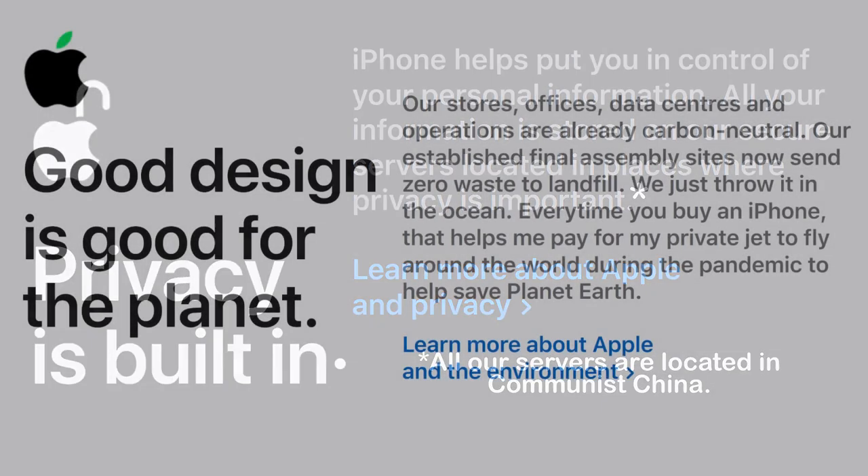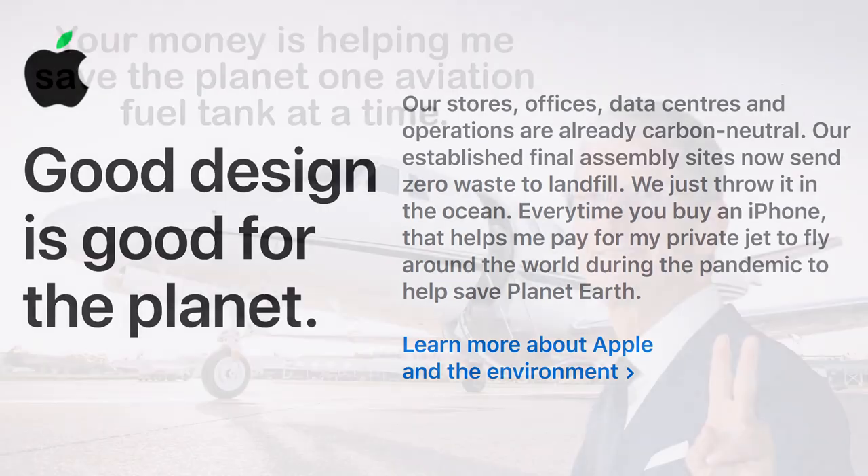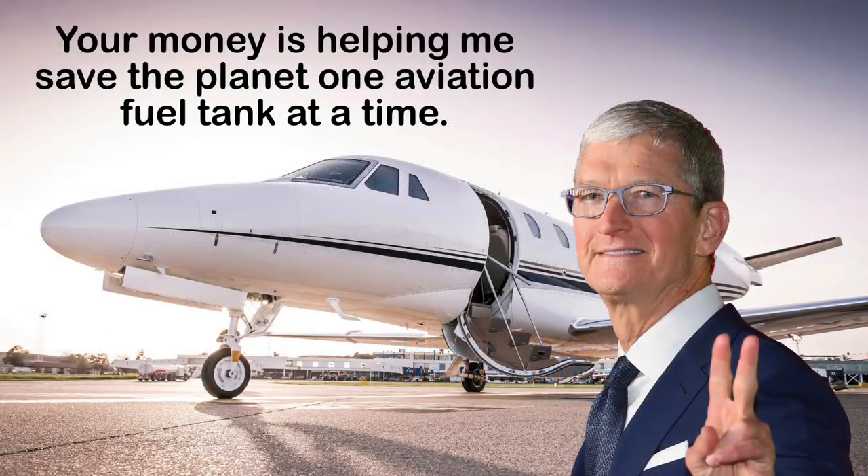Good design is good for the planet. Our stores, offices, data centers, and operations are already carbon neutral. Our established final assembly sites now send zero waste to landfill — we just throw it in the ocean. Every time you buy an iPhone, that helps me pay for my private jet to fly around the world during the pandemic to help save planet Earth. Your money is helping me save the planet, one aviation fuel tank at a time.